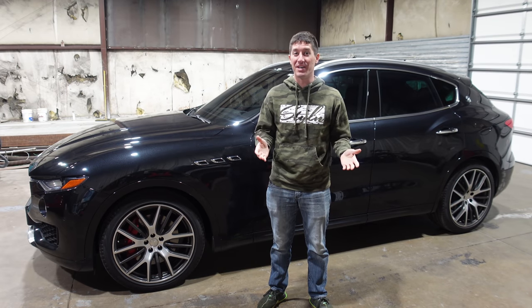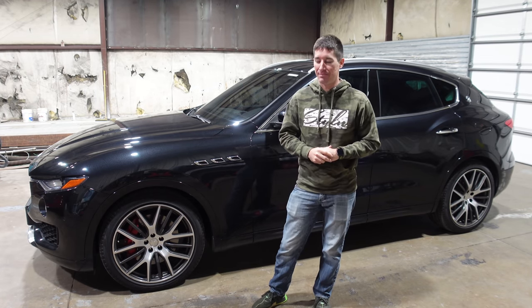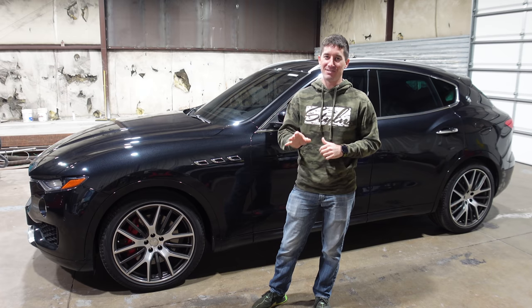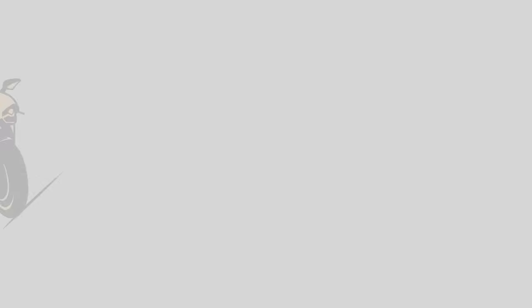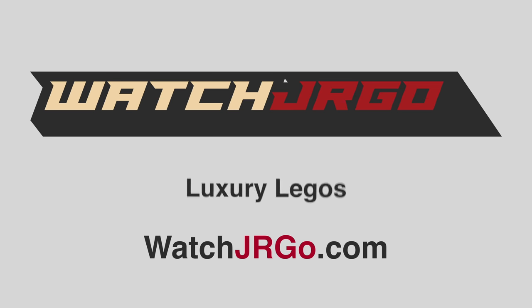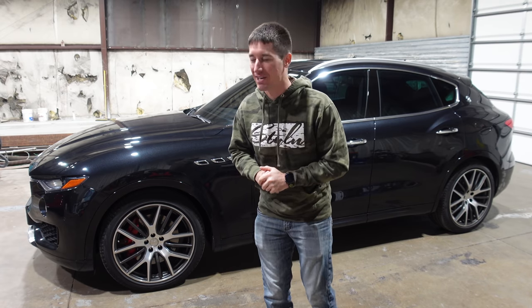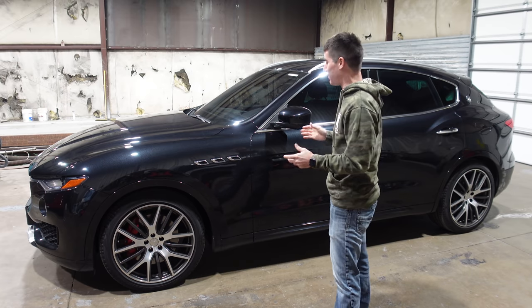Let's jump right into this Maserati that I was checking out to possibly buy for the rental fleet. On today's episode of Watch Jargo, we are here to talk about the 2017 Dodge Durango — I'm sorry — the 2017 Maserati Levante SQ4. What is going on guys, I'm Watch Jargo, and I'm here with the 2017 Maserati Levante SQ4.